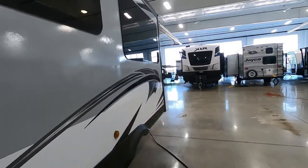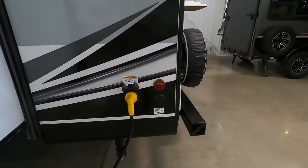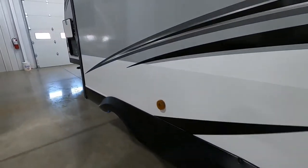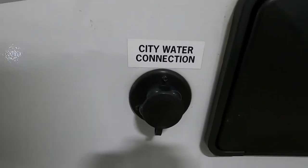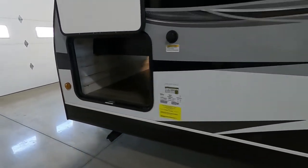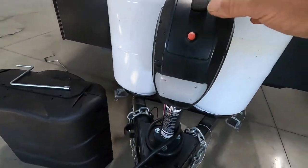Think about where your water and electricity hookups are. The power is going to be all the way at the rear of your off-campsite side, and your water will be just ahead of the slide on your off-campsite side. Park accordingly so you can utilize the facilities at the campsite. Once you've unhooked your hitch, the first thing you're going to do is level your unit.